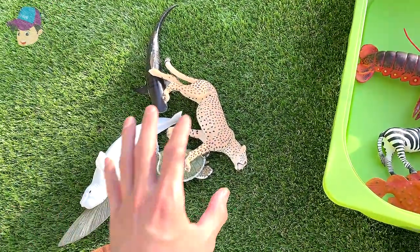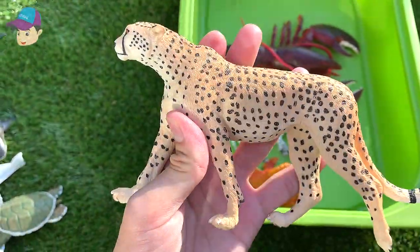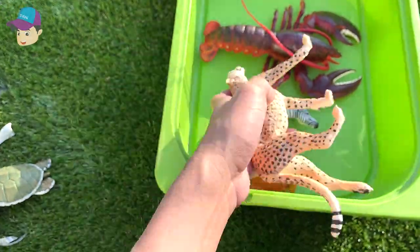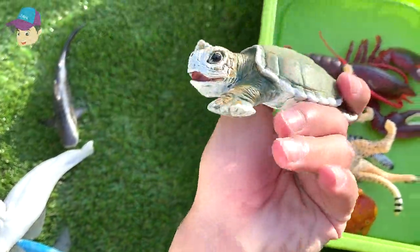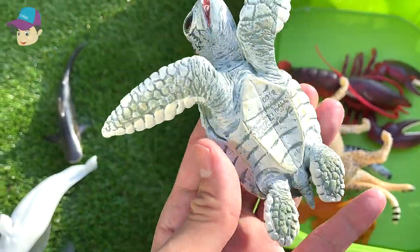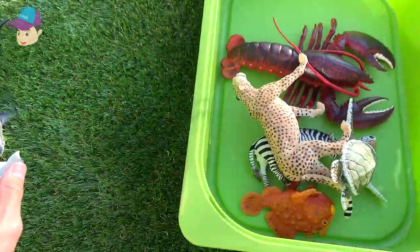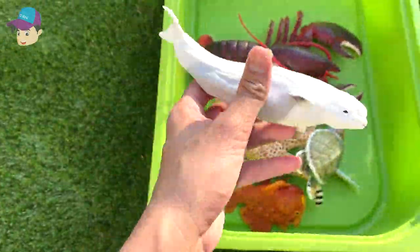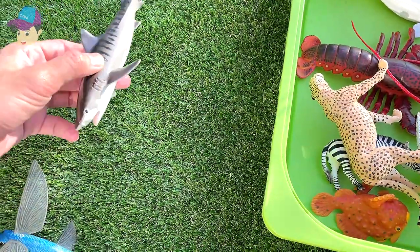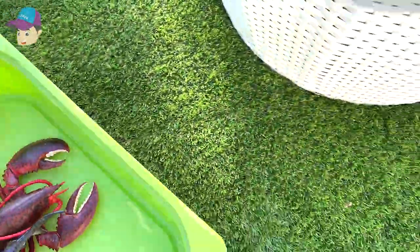What do we have next? A cheetah — beautiful cheetah — so let's place the cheetah into the box. What else? We've got a beautiful turtle; this is actually a Kemp's Ridley sea turtle, the smaller species of turtles. Next we have a beautiful white whale, and this one right here is a tiger shark.